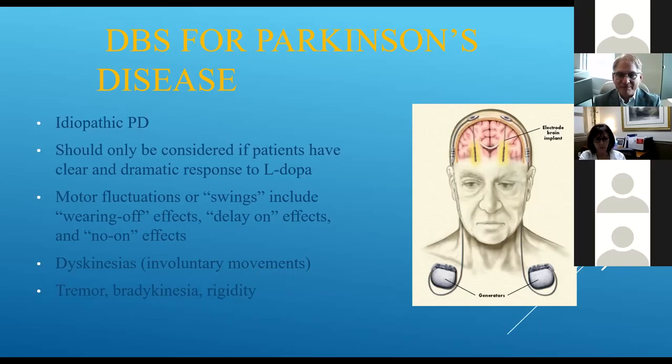The goal is improvement of function and getting back to the lifestyle you were accustomed to. An important thing to know is that there is no cure — but this is a really good way to treat the symptoms. The disease will continue to be progressive. Some studies suggest DBS may slow disease progression, though that's not definitively proven. But when you have the stimulator in and the disease progresses, we can adjust the stimulator and set different electrical settings to recapture symptom control.